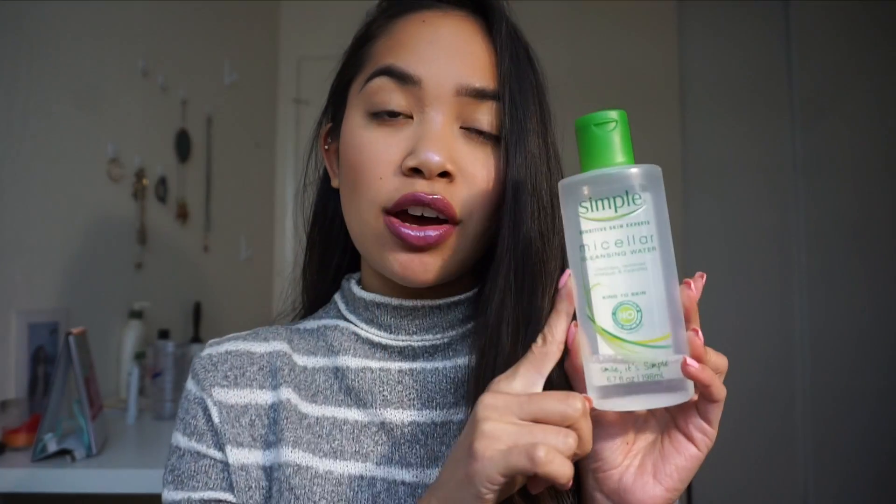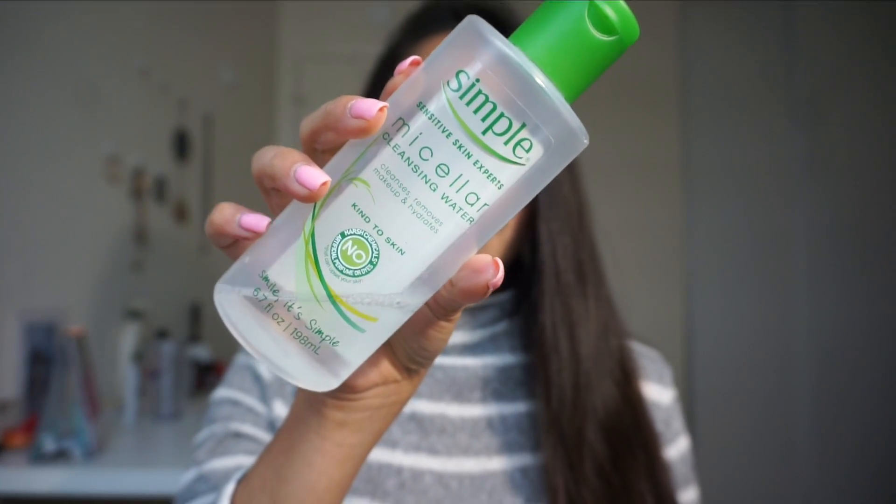First let's talk about how I remove my makeup. If I only have a little bit of makeup on, like brows or a little bit of concealer, I usually just use micellar water. I put this on a cotton pad and take off all the makeup — this is from Simple. If I am wearing heavier makeup, especially mascara, I will use the Simple Sensitive Skin Experts Cleansing Facial Wipes. I really like these. The Neutrogena ones burn my face and these don't, so I'm sticking to these.